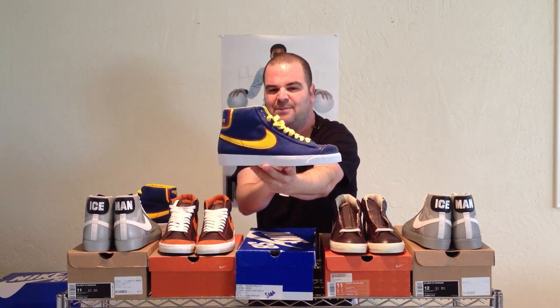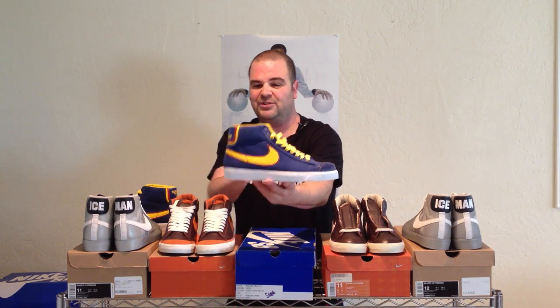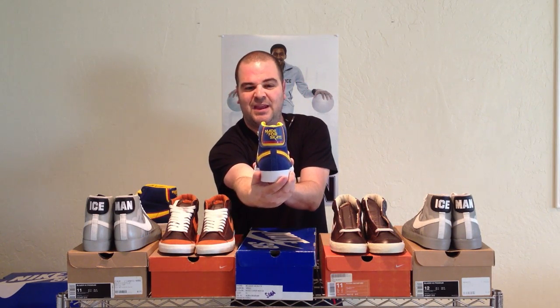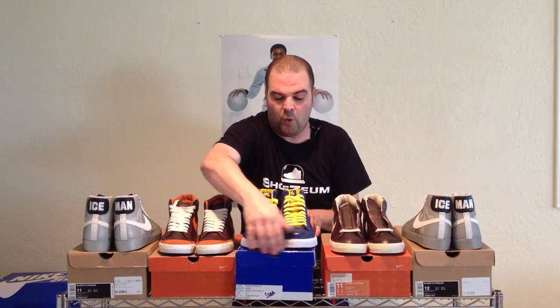These shoes are inspired by Hobie Skatewear Skateboards. Hobie was an old surfing company and they transitioned into skatewear in the 1950s. This shoe is reminiscent of one of the very first skateboarding shoes. You'll notice that the heel says Made for Skate. It's in this beautiful blue, yellow, and red upper, which is the color of the old shoes. There are 24 pairs of these in the whole world.